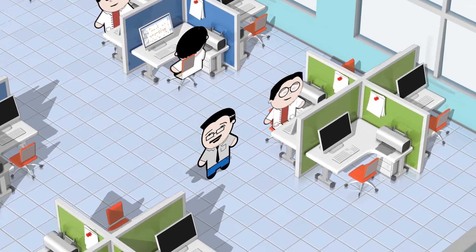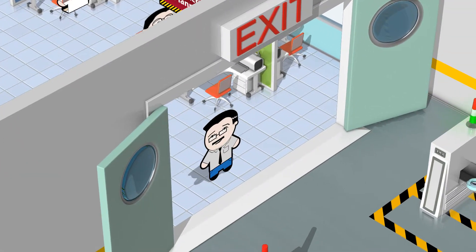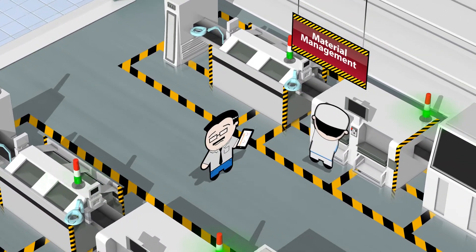We keep a tight ship with production planning, keeping us on schedule every time. We reduced our material cost and became a lean, mean manufacturing machine with material management.